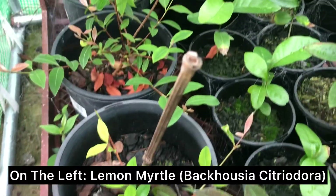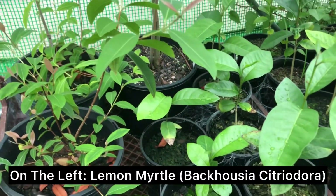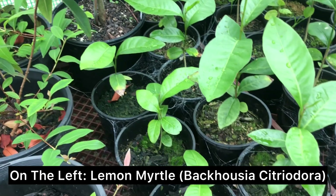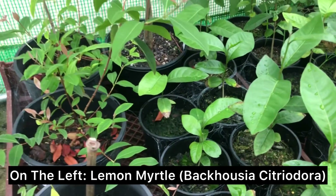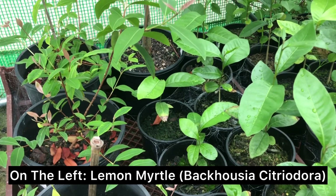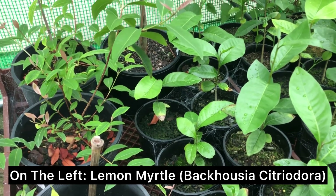Down along this section here we've got lemon myrtle, which is a native herb or spice — it's in the Eucalyptus family. Really good for cooking though, beautiful flavour.